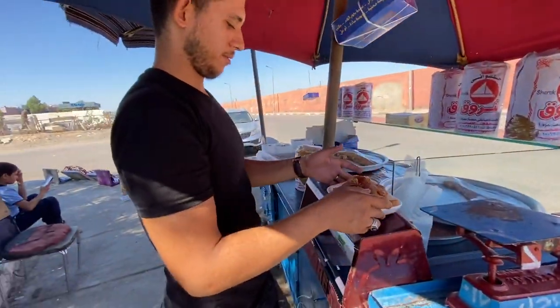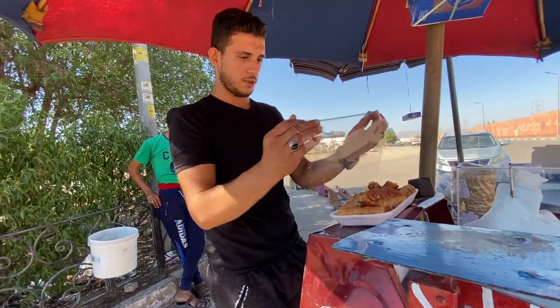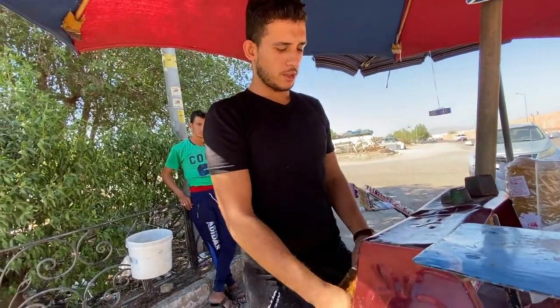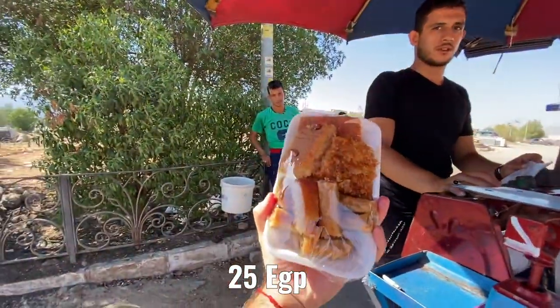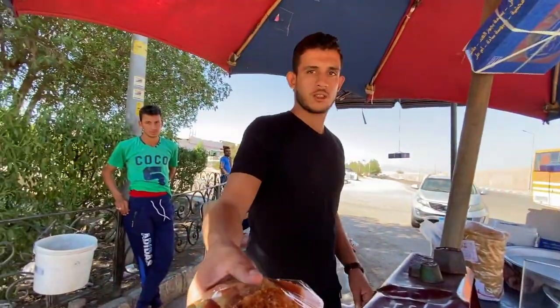I already feel the need to go to the dentist! For this fantastic tray of sweets we will eat later — 25 Egyptian pounds. This is like one euro, two dollars. It's so cheap — look how much you get, and you will see how tasty it is. Thank you!